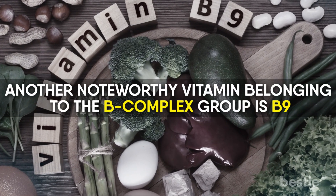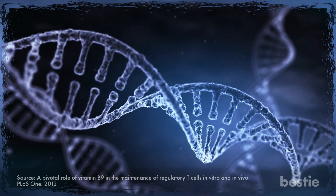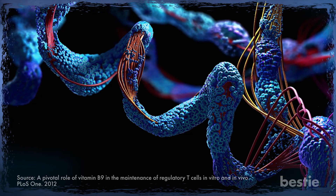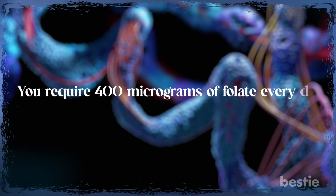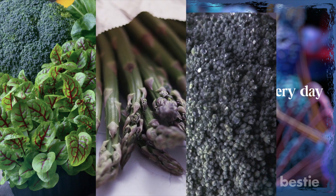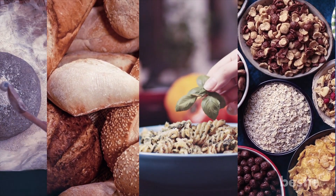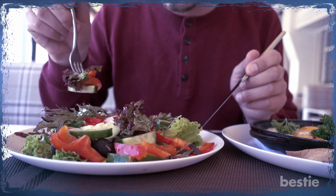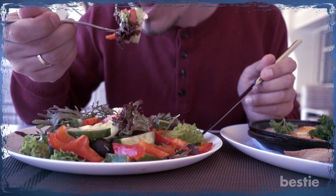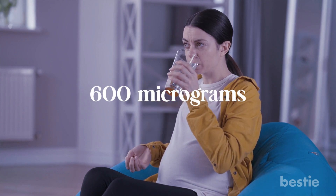Another noteworthy vitamin belonging to the B-complex group is B9. Folate or B9 aids in creating DNA and RNA, the genetic materials of cells, and in healthy red blood cells. It's also significant for breaking down homocysteine, an amino acid that can exert harmful effects on the body. You require 400 micrograms of folate every day. Raw green leafy vegetables, asparagus, broccoli, fruits, liver and other organ meats, dry yeast, fortified bread, pasta, and cereals are all excellent sources of folate. Note that 50–95% of folate is destroyed during extensive cooking. Women who are pregnant or who may become pregnant should take 600 micrograms of folate supplements, slightly more than the average daily value.